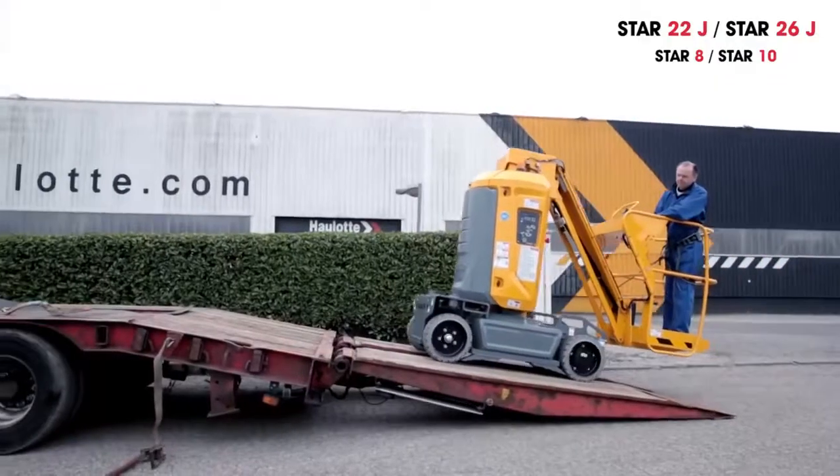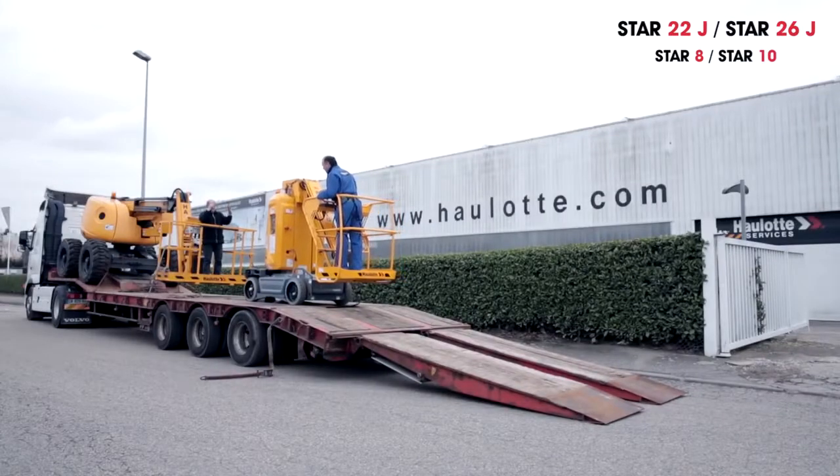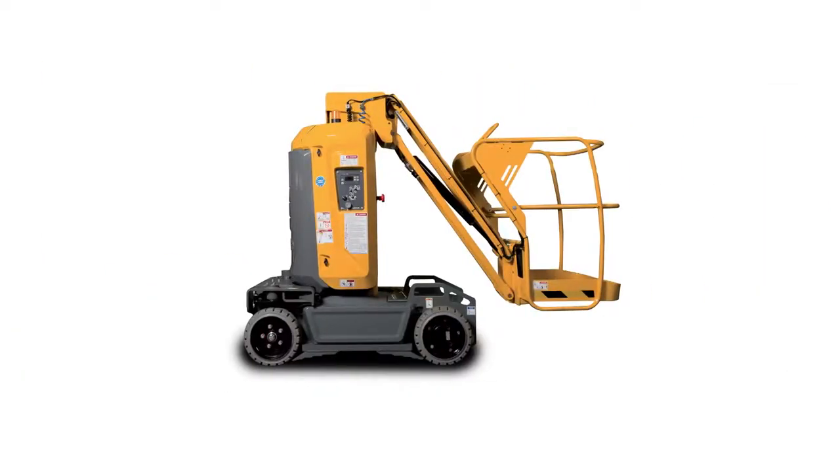This added advantage allows the machine to be quickly deployed in all types of buildings and on construction sites with sloped areas. Both the 22 and 26 feet Star models offer a wide range of applications, with options to fulfill your most demanding requirements for practicality and productivity.